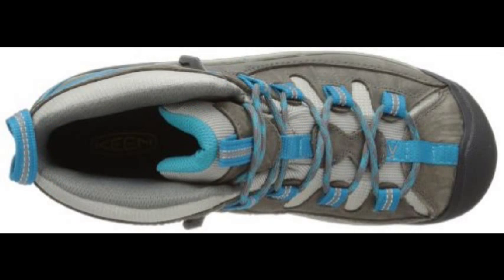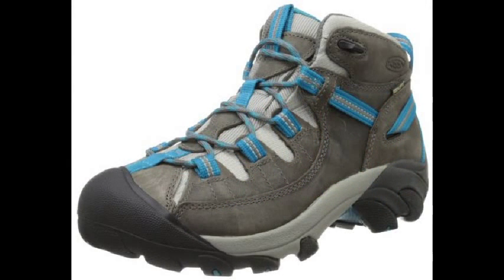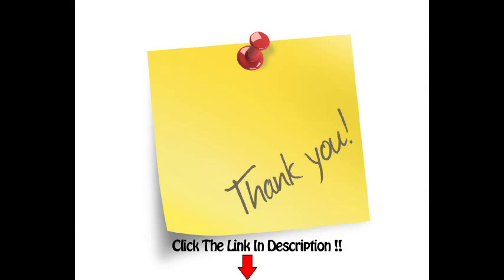Fit Tip: this style runs a half-size short. Keen recommends ordering a half-size up from your normal size. If you normally wear an 8, order an 8.5.